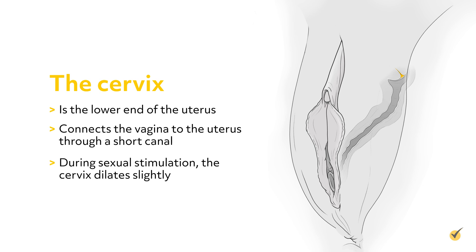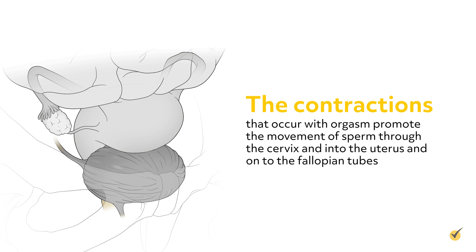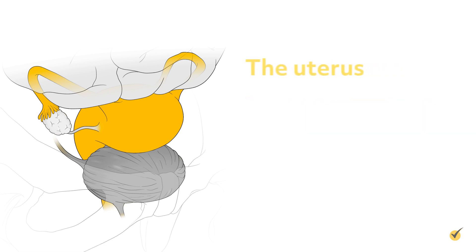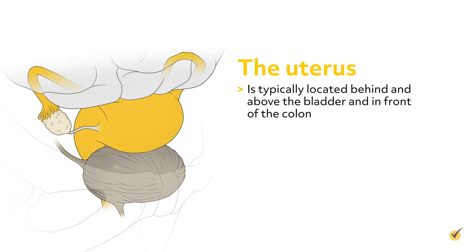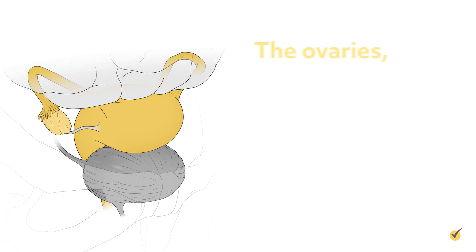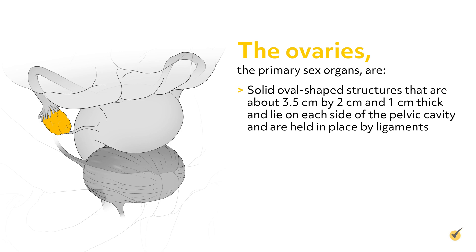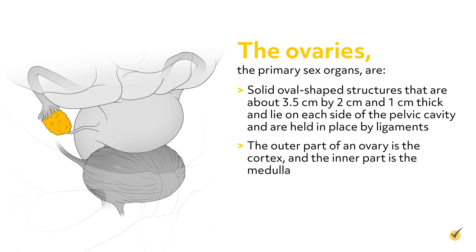During sexual stimulation, the cervix dilates slightly. The contractions that occur with orgasm promote the movement of sperm through the cervix and into the uterus and onto the fallopian tubes. The uterus is typically located behind and above the bladder and in front of the colon. It's a pear-shaped, hollow, muscular organ that is about 7.5 cm by 4.5 cm and 3 cm wide in its normal state, but expands greatly with pregnancy. The ovaries, the primary sex organs, are solid, oval-shaped structures, about 3.5 cm by 2 cm and 1 cm thick, and lie on each side of the pelvic cavity, held in place by ligaments. The outer part of an ovary is the cortex and the inner part is the medulla. The ovaries produce the hormone estrogen.